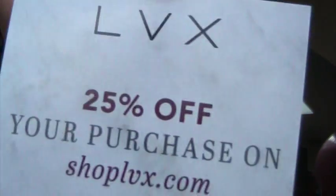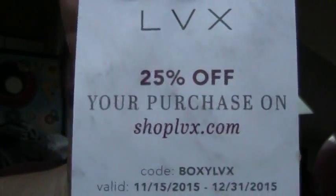Here is the card. Off the top I see a LVX, which is a nail polish brand that I've received in some subscription boxes. It was an OK polish. 25% off — go to ShopLVX.com and the code is BOXYLVX, if you so desire.